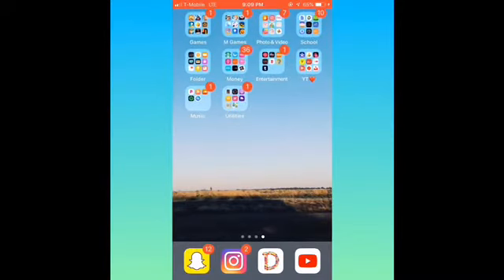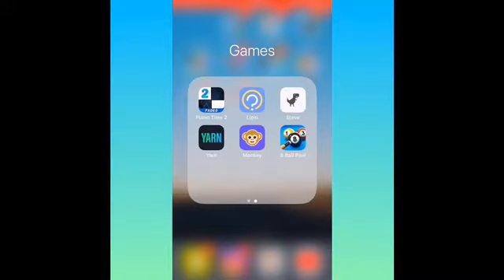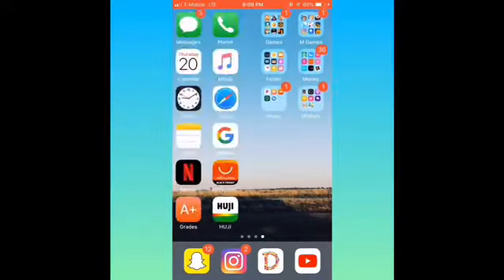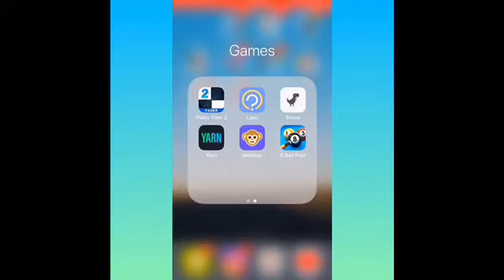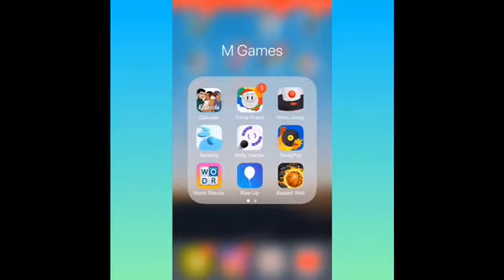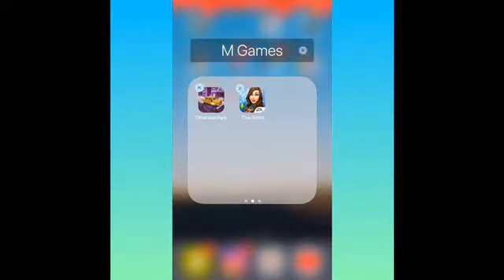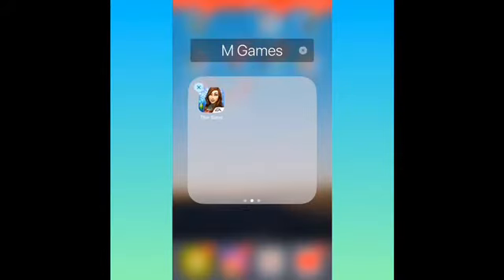Then you slide over and you get games. I got Best Fiends, Color Road, Fortnite — I don't really play that — Dune, Marco Polo, Word Cookies, Lost Island, Granny, Snake vs. Block, Piano Tiles 2, Yarn for stories, Monkey, 8 Ball Pool for iMessage games. Then my main games I play: Episode, Trivia Crack, Helix Jump, Splashy, Rolly Vortex, Song Pop, Word Stacks, Rise Up, Basketball Wall, Drive and Park — I don't like that, so we're gonna delete that — and The Sims.